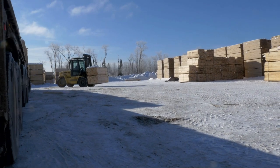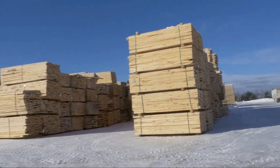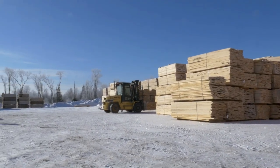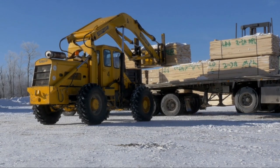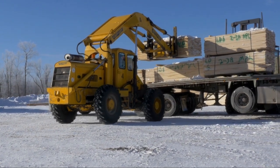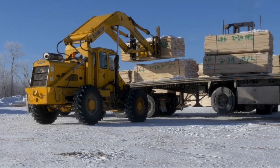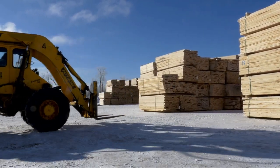This is where the production process starts to manufacture hard maple flooring. This is what we call our green yard. Green lumber is shipped in by truck from about 22 different suppliers, most of them in the Midwest. We do have three different suppliers in Ontario, Canada. We purchase about 12 million board feet a year to manufacture maple flooring.